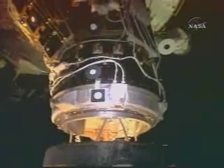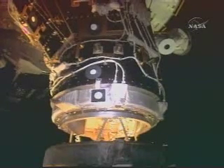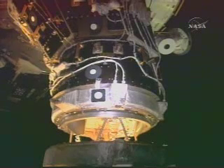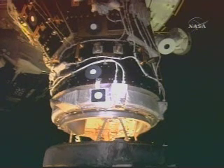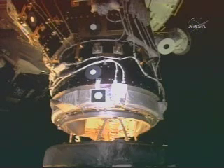Contact. On the big loop, capture confirmed. ISS is in free drift. Station is in free drift confirmed. Endeavour and station — station free drift is confirmed.